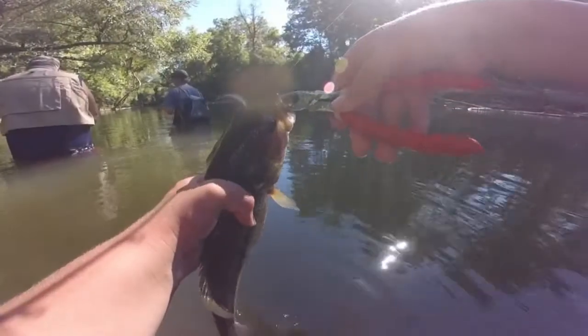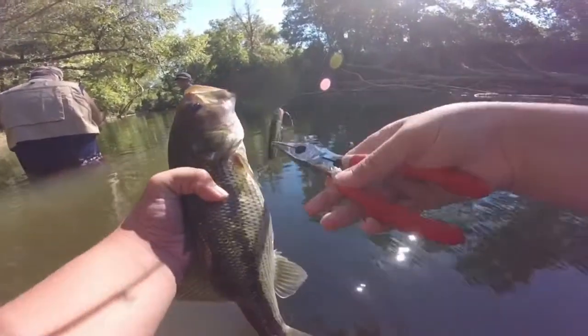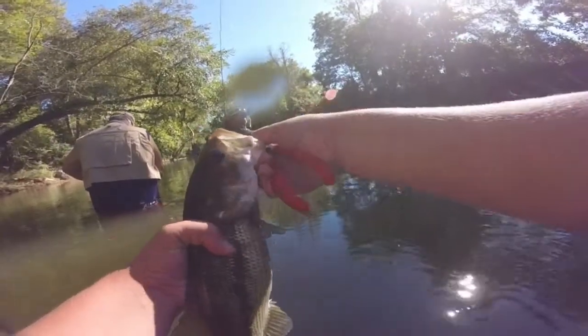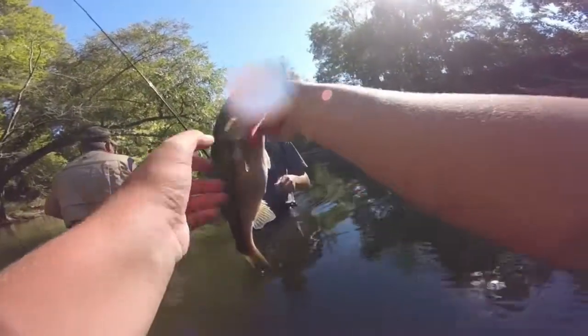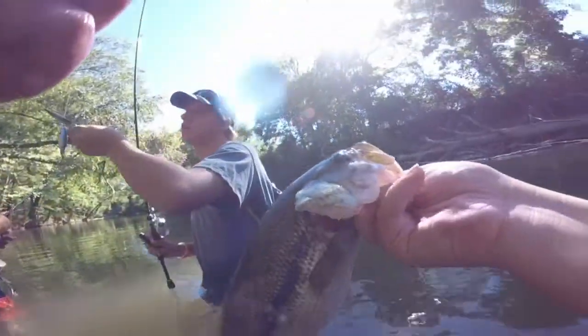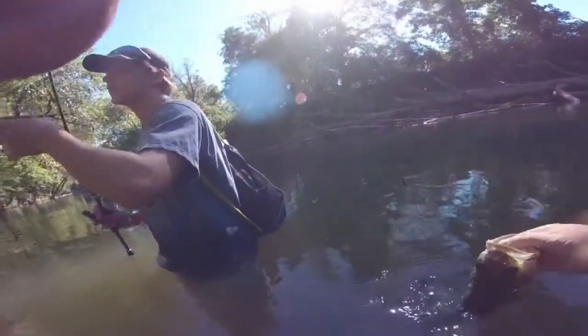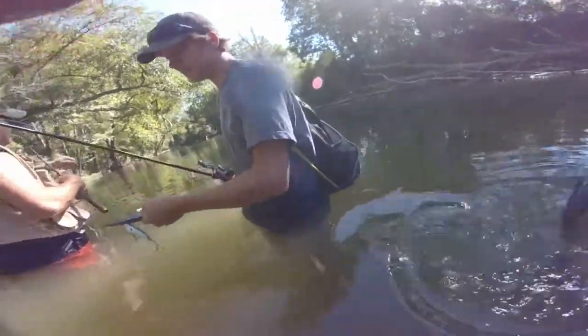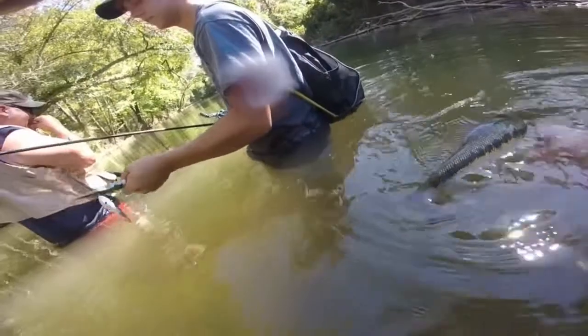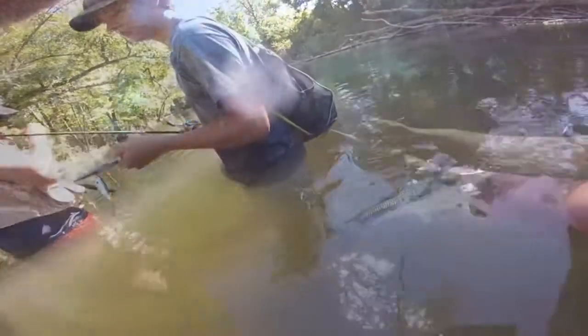This one was not coming on. That is a spot. That's a spotted bass — yeah, we're not taking you anymore. It's a spotted bass. Nice spot, that's my PB spot. I told you they fight harder than largemouth.